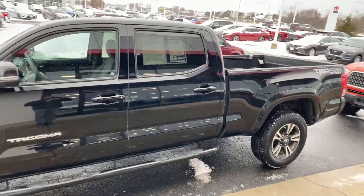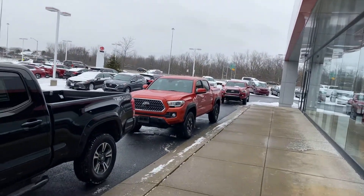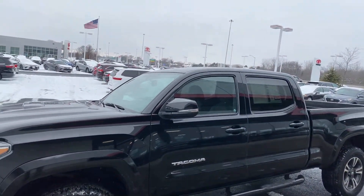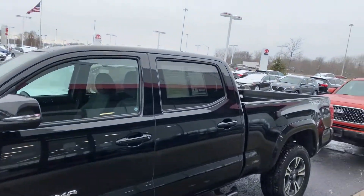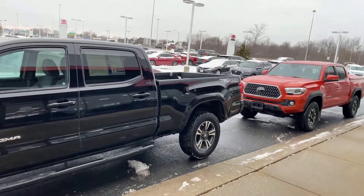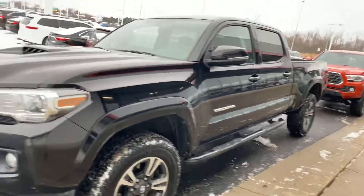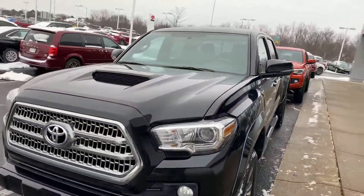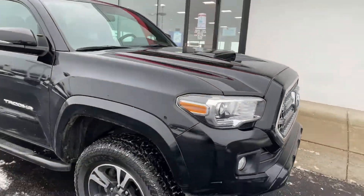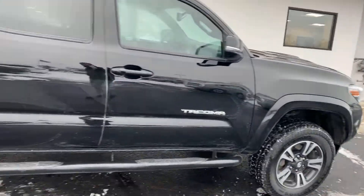Here we go, Jermaine Toyota used cars, looking at taco row here. Red, orange, and black. The black one is a 2017, 40,000 mile TRD Sport off-road with a long box — very rare truck. Kumo tires, sidesteps, TRD Sport, 40,000 miles. Truck has been well taken care of, well maintained, no damage.